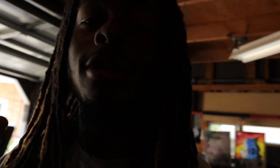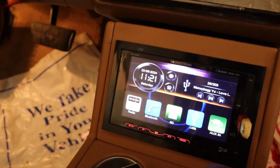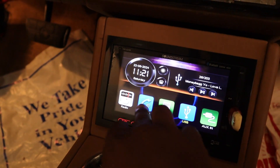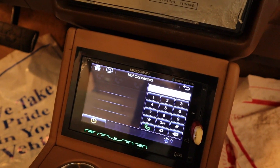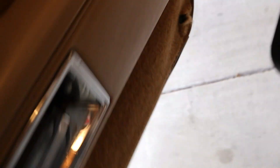Alright, everything working good so far. Everything cool, everything cool. Let me know in the comment section what y'all think about this cup holder radio. We have Bluetooth — let me connect my phone real quick. Alright, we connected.